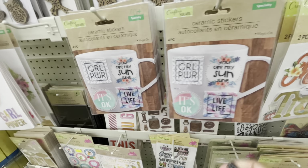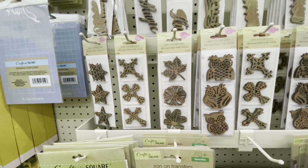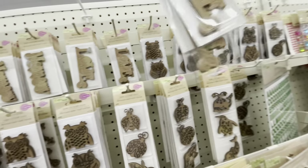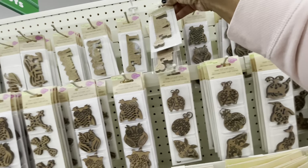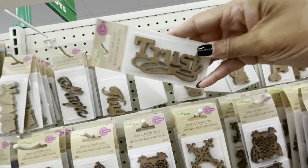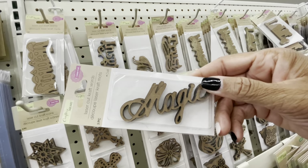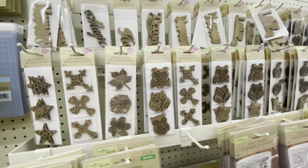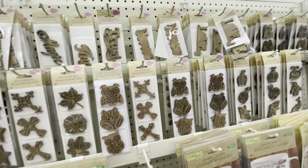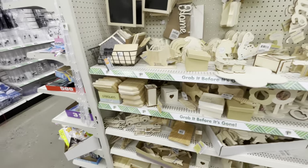They have some more stickers here, and a lot of the laser cut craft icons. They also have ones that say 'Love,' 'Memory,' 'Trust,' 'Magic,' and 'Inspire.' So they have a lot of craft words. They've also added a lot of vinyl paper.